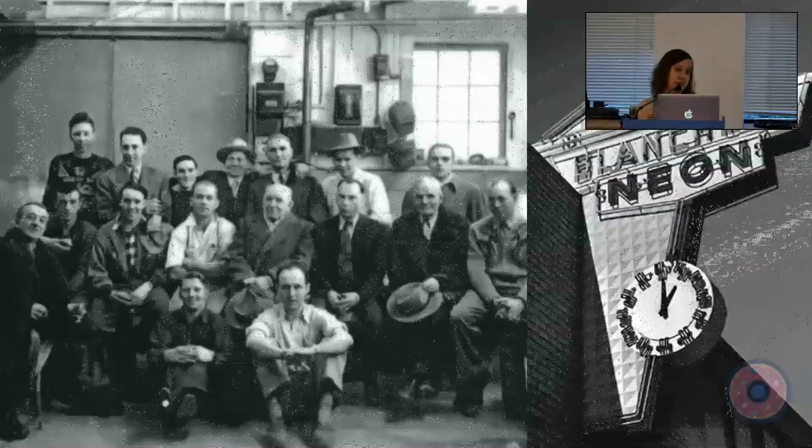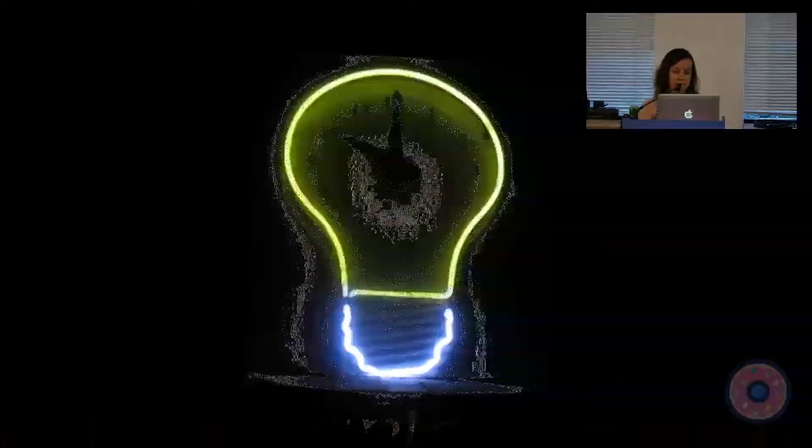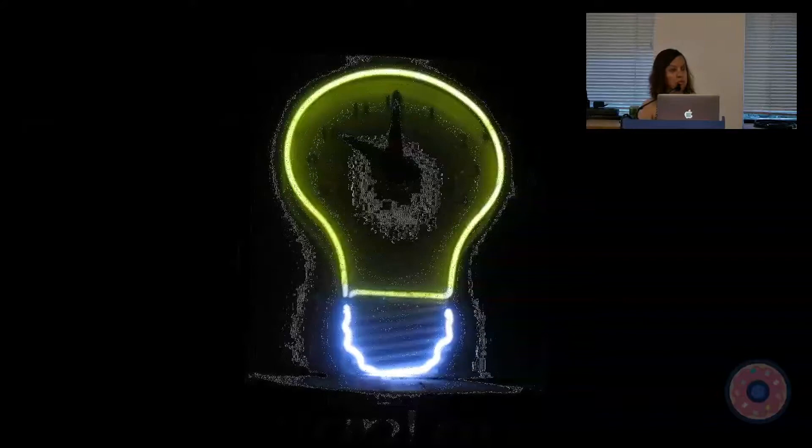Neon signs are actually a very green technology. All the parts of the sign — the glass, electrodes, transformers, wiring, and sheet metal — are reusable, recyclable, and relatively non-toxic. At the time neon signs were introduced they were exponentially more efficient than incandescent bulbs and were marketed as a money saver. Today LEDs have surpassed neon signs in efficiency, but LEDs are not yet a green technology, nor do they have the longevity or simplicity of neon — nor the beauty.